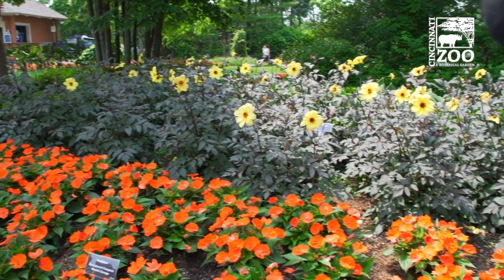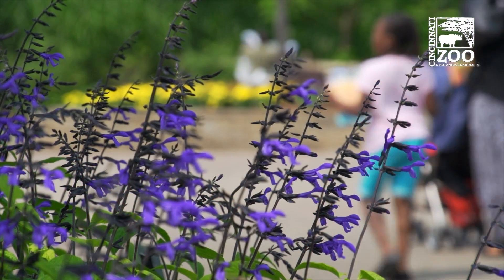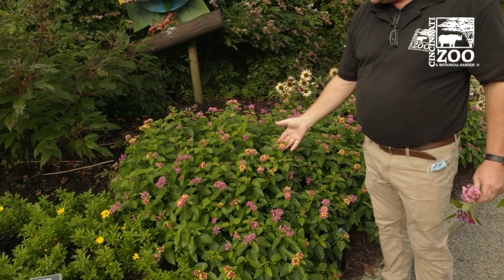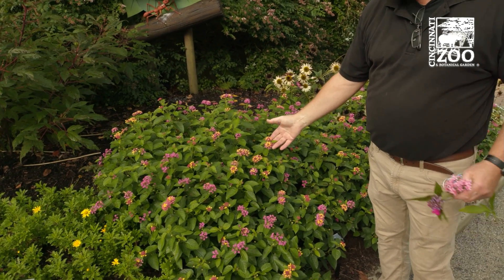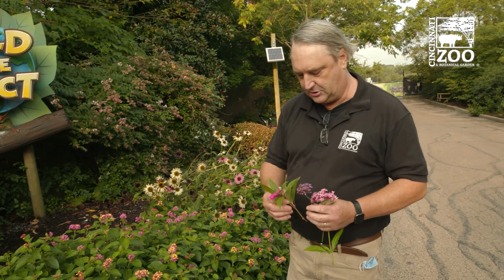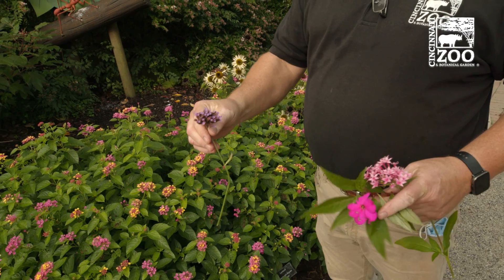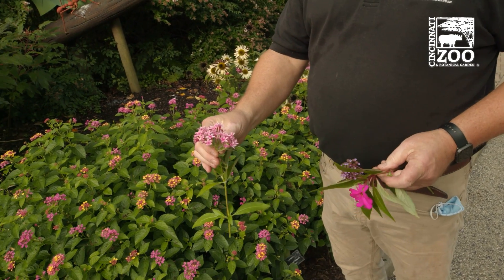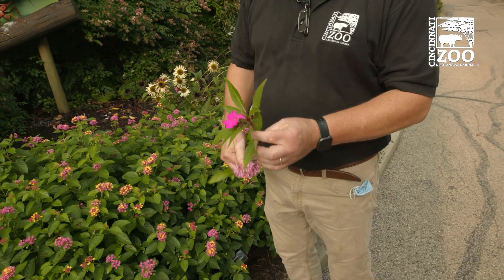Your ace in the hole would be annuals, because they're designed to bloom from when you put them in the ground — Mother's Day for us — all the way to the first killing frost. Here we have Lantana, one of the very best pollinator nectar-producing plants. We also have Verbena bonariensis, or Tall Verbena, a very good plant for pollinators, and Pentas, which all the butterflies and other pollinators really love.